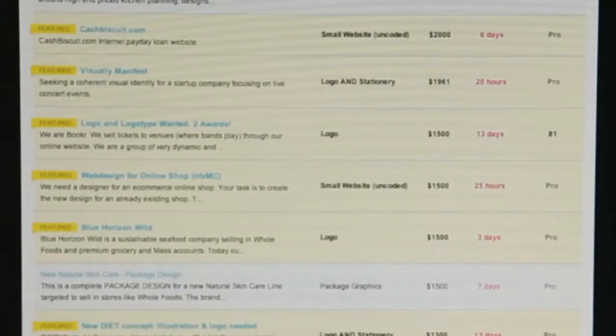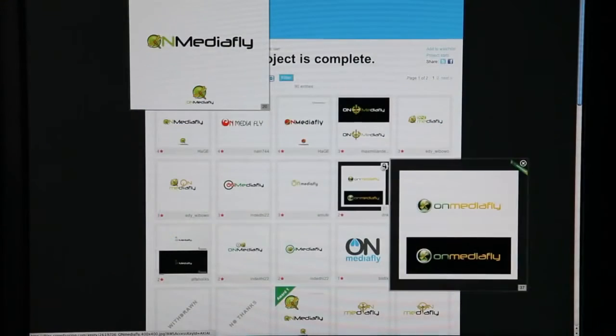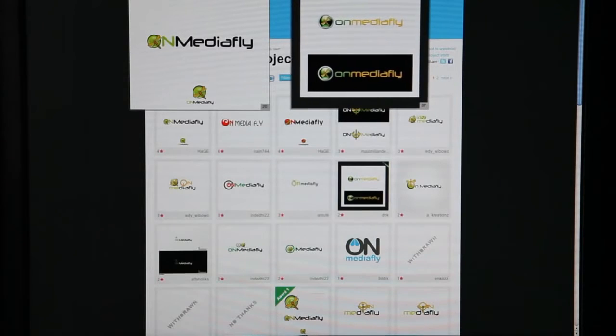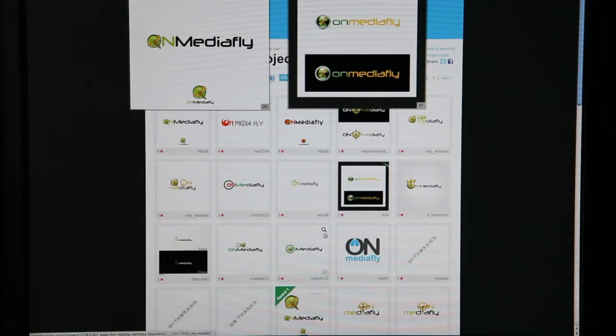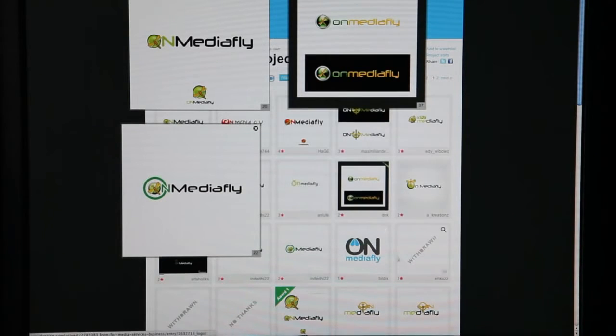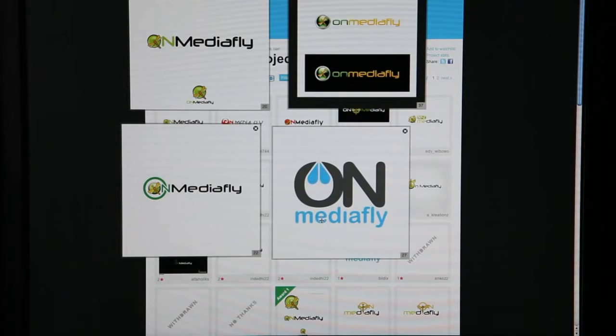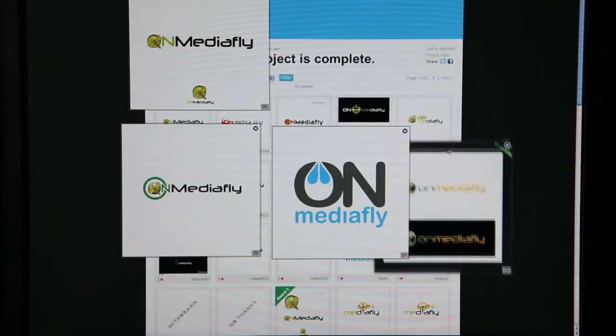We put out two awards for a new logo, business cards, letterhead, and really an all-encompassing marketing and branding design project. We received over a hundred submissions back. We were able to tweak them, we gave feedback, and found all the designers to be really responsive.